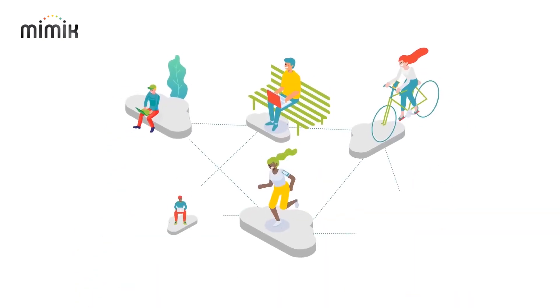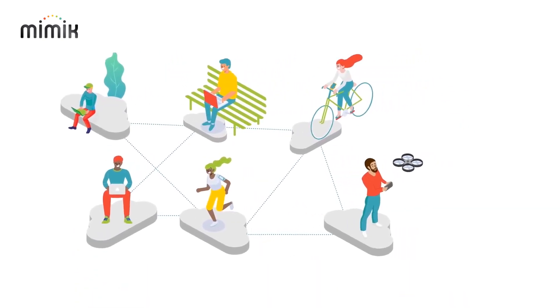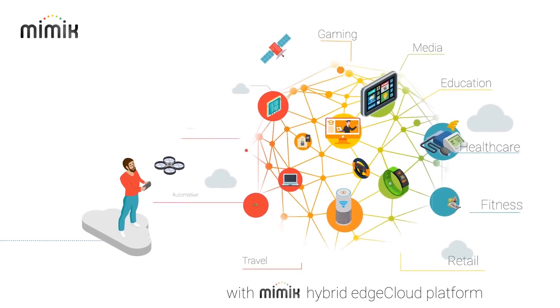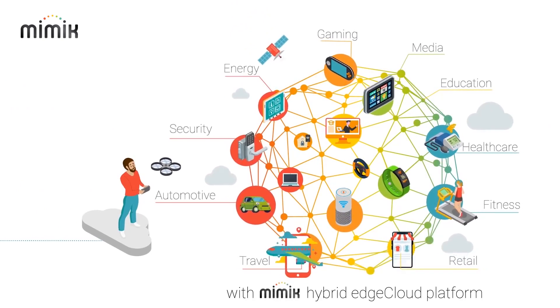Edge devices can be many different things, such as smartphones, tablets, PCs, game consoles, smart TVs, robots, drones, and even cellular base stations.